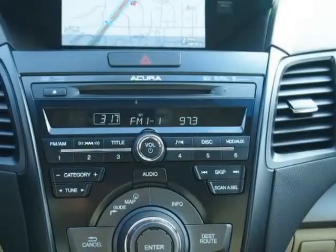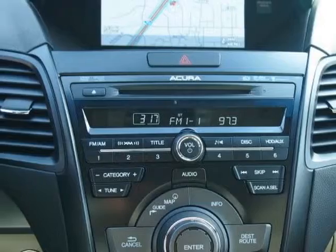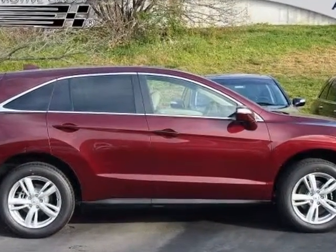Call 800-875-2287 or email our friendly sales staff today to schedule a test drive.